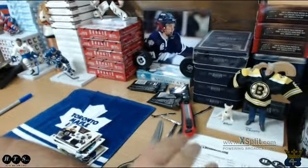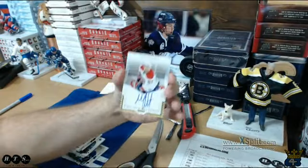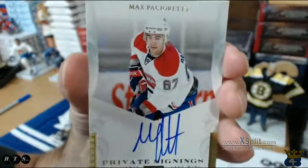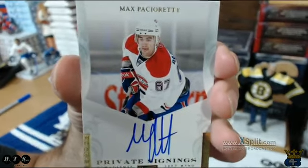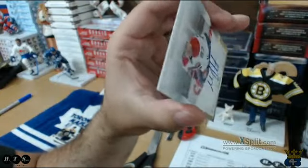And last but not least, a spacer and we have the private signings — nice one — Max Pacioretty. That guy's going to Aaron. Very nice.